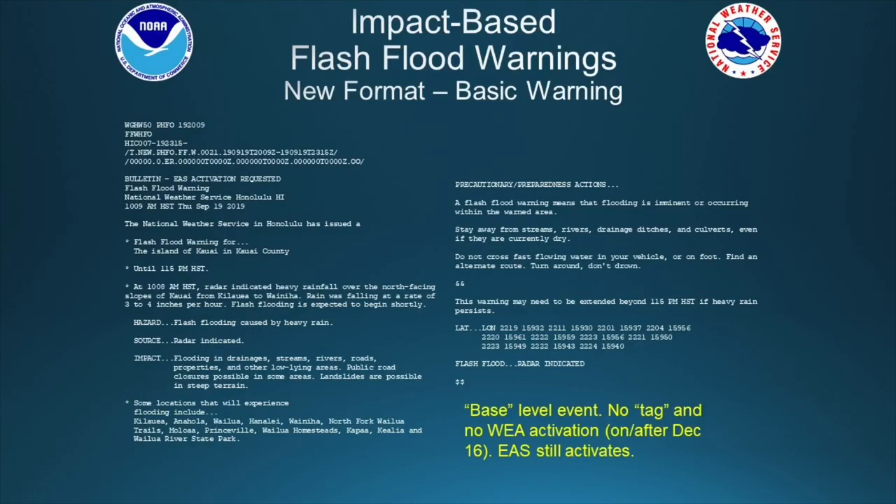Here are some examples of the new format. The first example is for your basic, base level warning. The base level event will have no tag, so on or after December 16th there will be no wireless emergency alert activation. The EAS system will still activate and you'll still get crawlers on TV and radio cut-ins.